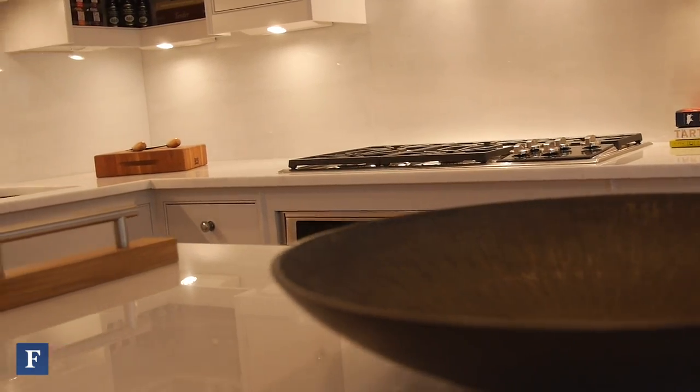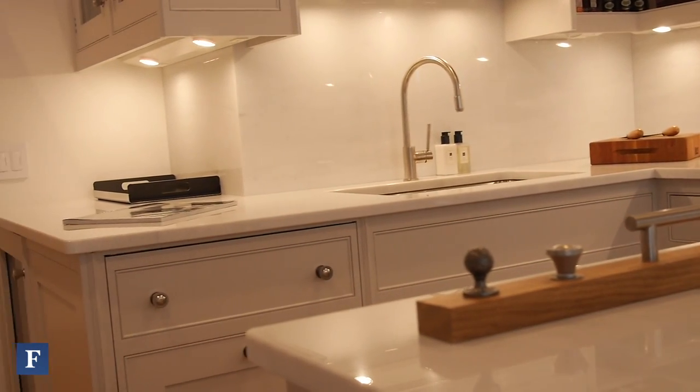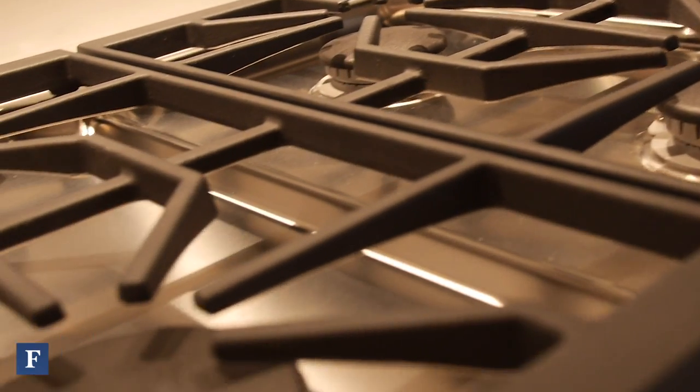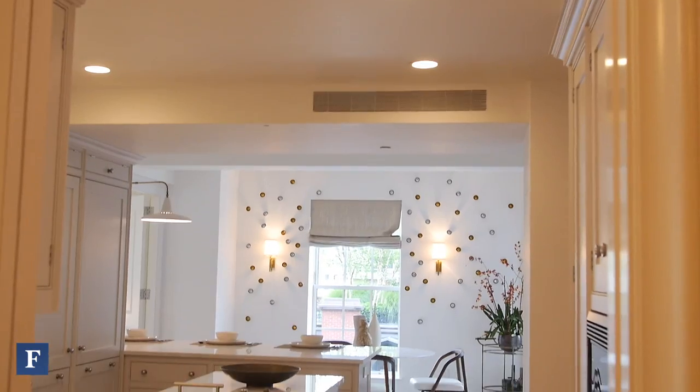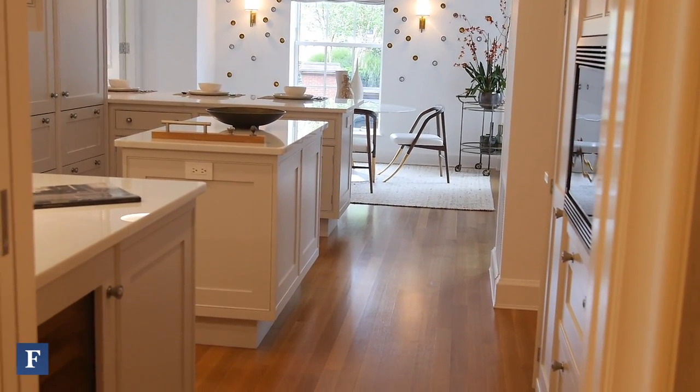We're in the kitchen now. Our kitchens were designed and built for us by Smallbone of Devizes, which is an English furniture maker. These are furniture-grade cabinets with all the bells and whistles as far as appliances. They come to us primed and every owner can choose their color and finish, so they can customize a little bit here.